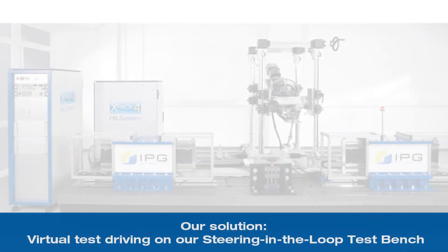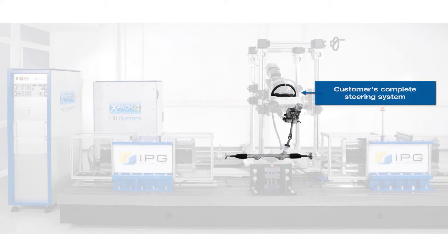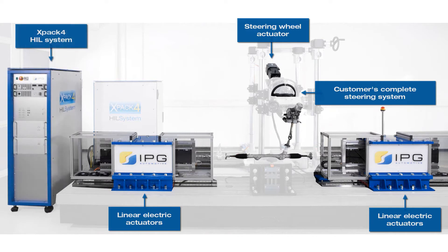Test your steering systems on the test bench in reproducible scenarios with virtual test driving. Your entire electric steering system can be fully integrated. Highly dynamic linear actuators apply forces with low latencies. A high-end actuator steers the system faster and with more precision than any test driver. Our tried and tested expert technology controls the entire test bench.